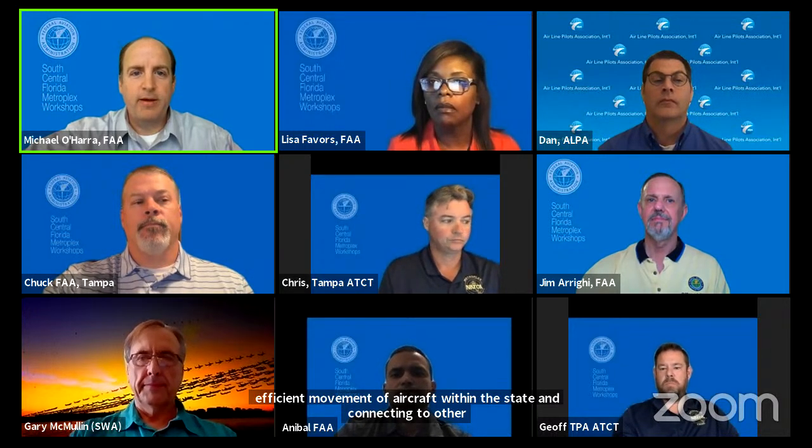Florida is the only state in the country with four major international airports and also has the second highest number of passengers moving through the state. Aviation has an economic benefit to Florida of $175 billion. The efficient movement of aircraft within the state and connecting to other parts of the country is critical, making Florida's infrastructure and broader connectivity very important.